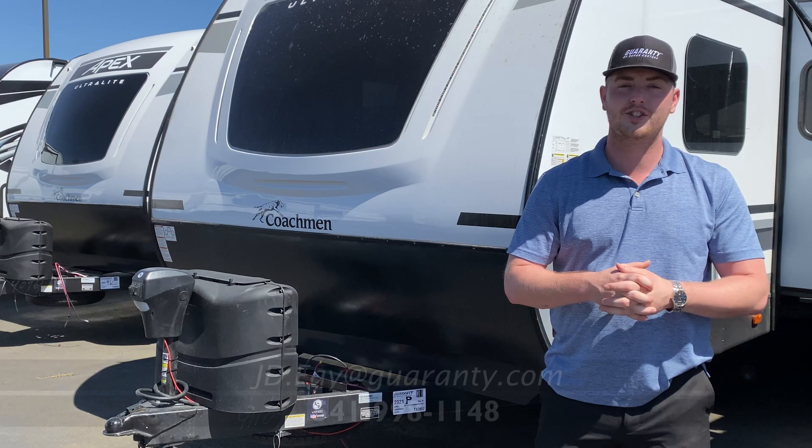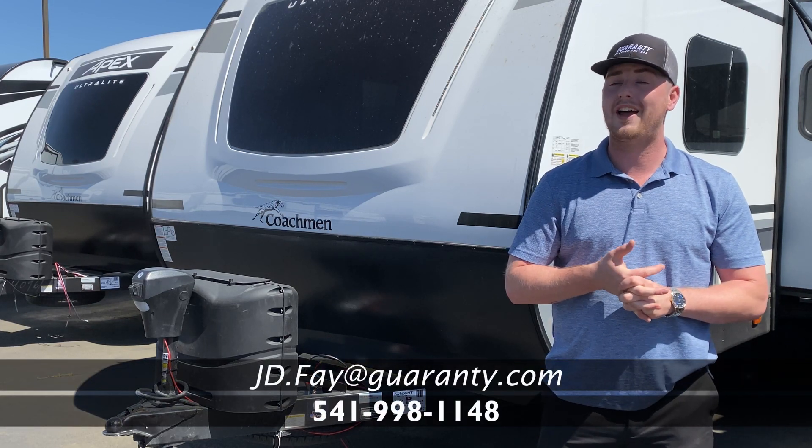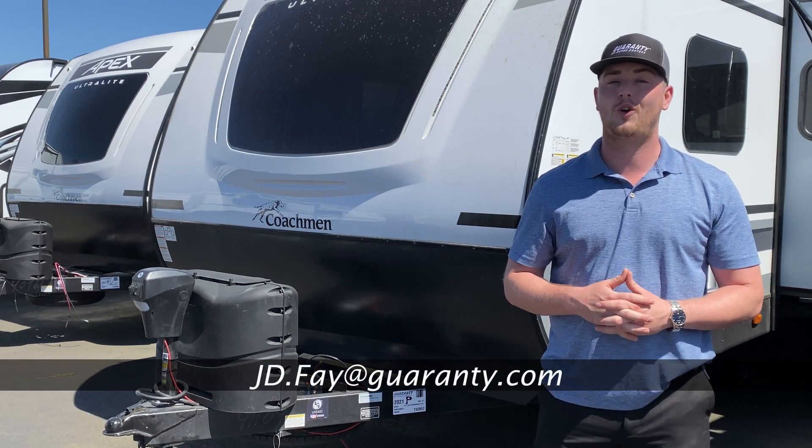Thanks guys, if you have any questions please feel free to give me a call at 541-232-4465.